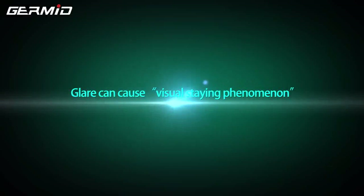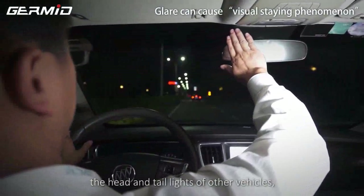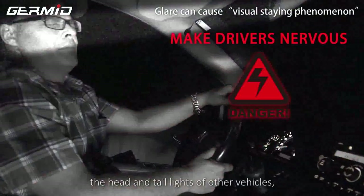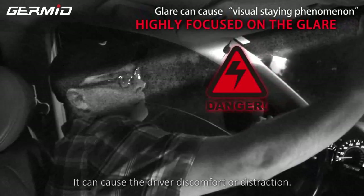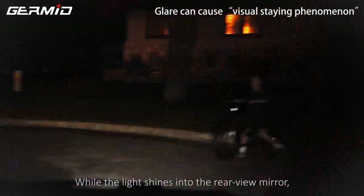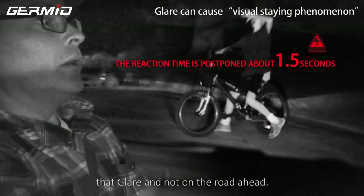Glare can cause visual strain phenomenon. As a rear-view mirror reflects the headlights and taillights of other vehicles, it can cause the driver discomfort or distraction. While the light shines into the rear-view mirror, it causes the driver to focus on that glare and not the road ahead.